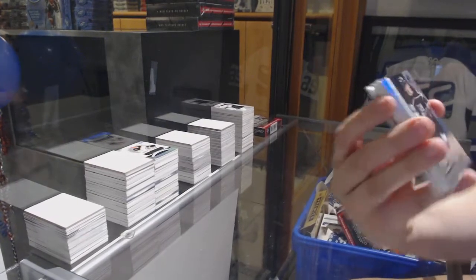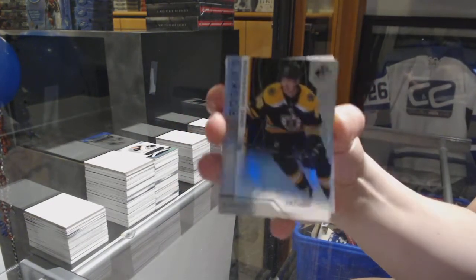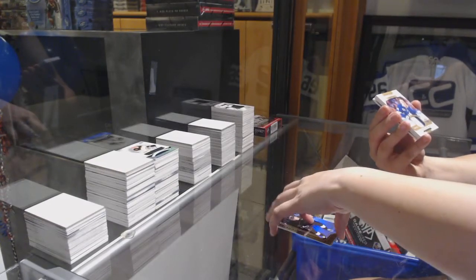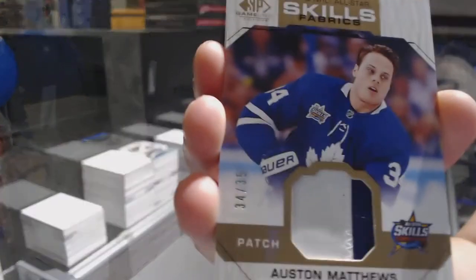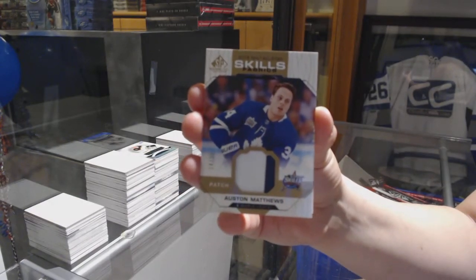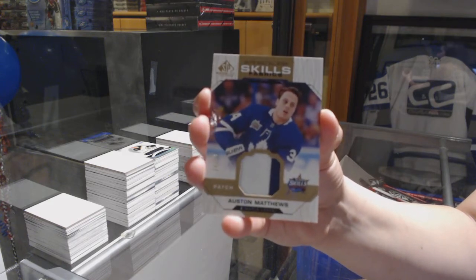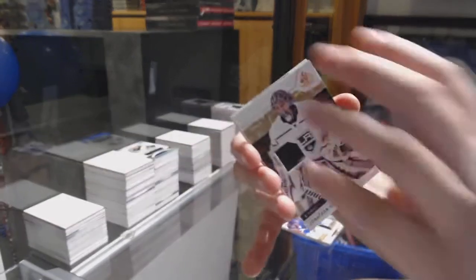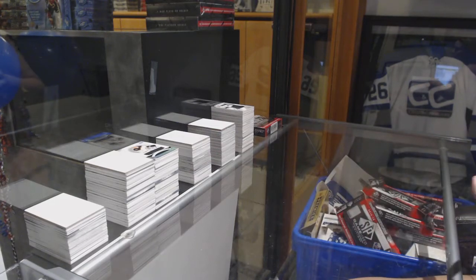We've got a rainbow number to 299 of Jarrett Anderson-Dolan for the Los Angeles Kings. Number to 299 — Jorho Vakunainen for the Boston Bruins. We've got a Skills Fabrics patch, number 34 of 35, for the Toronto Maple Leafs — Auston Matthews — 34 of 35. Base jersey of Jonathan Quick for the LA Kings. And Alex Pietrangelo All-Star Skills jersey for the Blues.